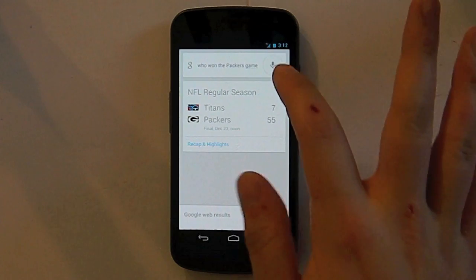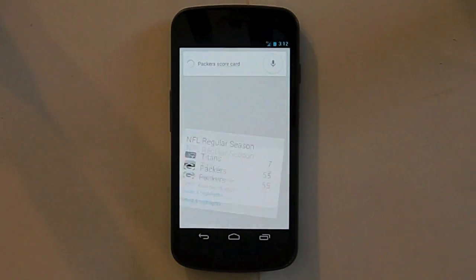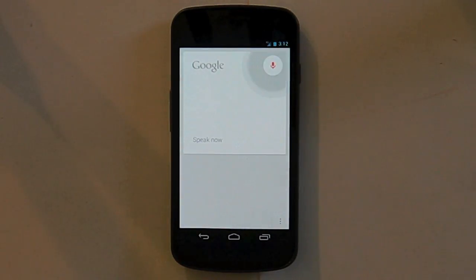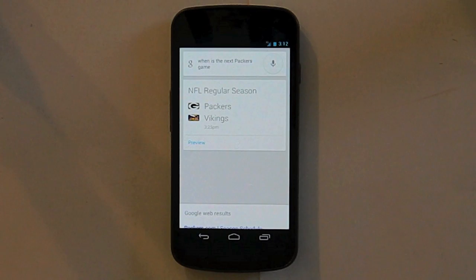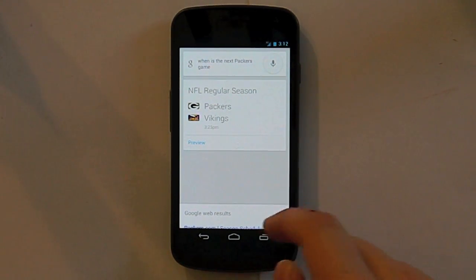You could say 'Packers scorecard' and the same thing will pop up. You can also ask when the next game is: 'when is the next Packers game?' and it will say the next Packers game is today at 3:25 p.m., which is in 15 minutes. You can buy tickets to it usually, but it's too close to buy tickets right now — if it was a week out, you could click an option to buy tickets.